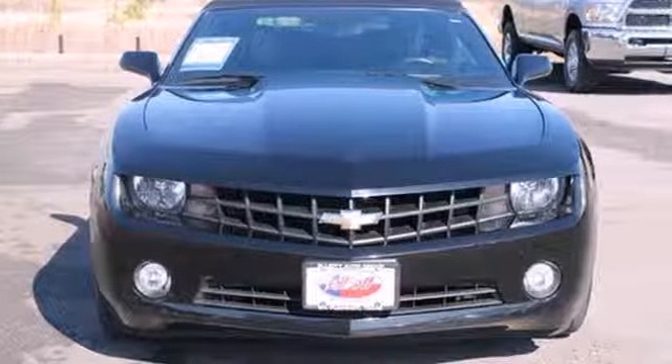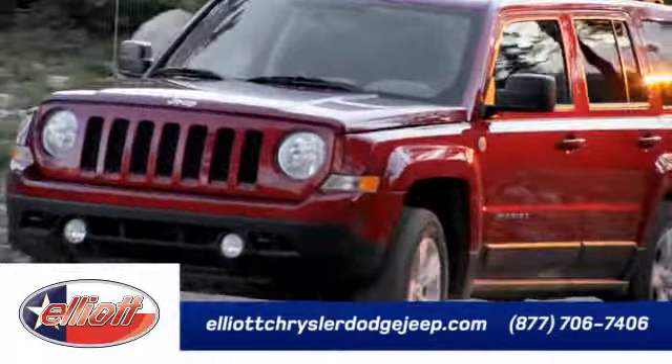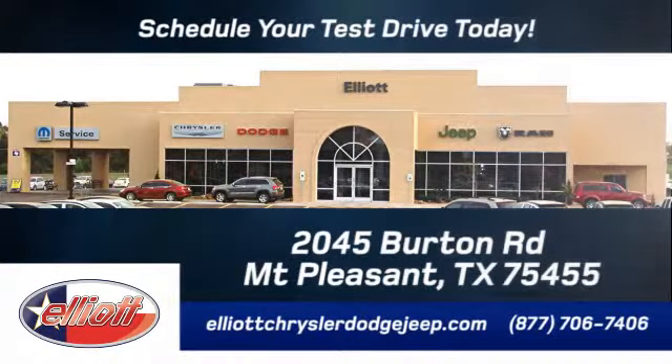You need to see it for yourself. Come on in today for a test drive. Elliott Chrysler Dodge Jeep. Schedule your test drive today. We are located just off I-30 on Burton Road in Mount Pleasant.